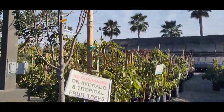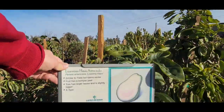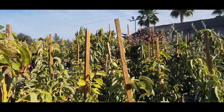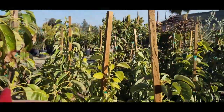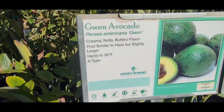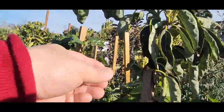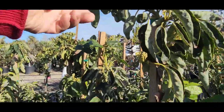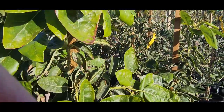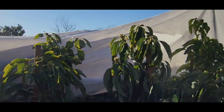We're here at their avocado section. These are the five-gallon avocado section area, and they have a really great variety. They have a Leaven's Haas — I don't have that variety. They have the Gwen avocado; I may buy one of these because, although I have a Gwen in a container, I don't have one in my avocado grove. They have the Stuart avocado — I do have that in my avocado grove. They have the Edinger; I do not have an Edinger, so I may pick up one of those.